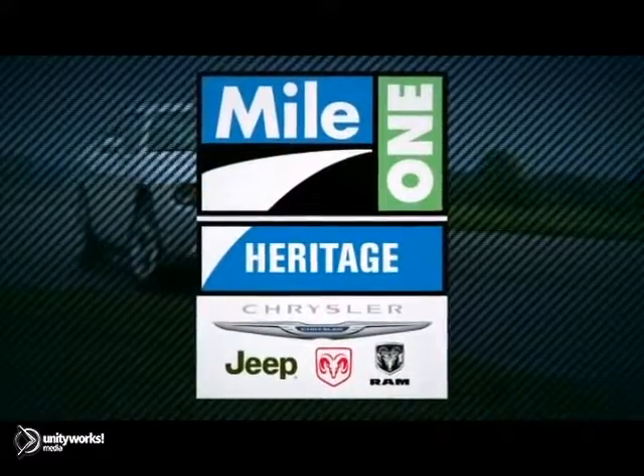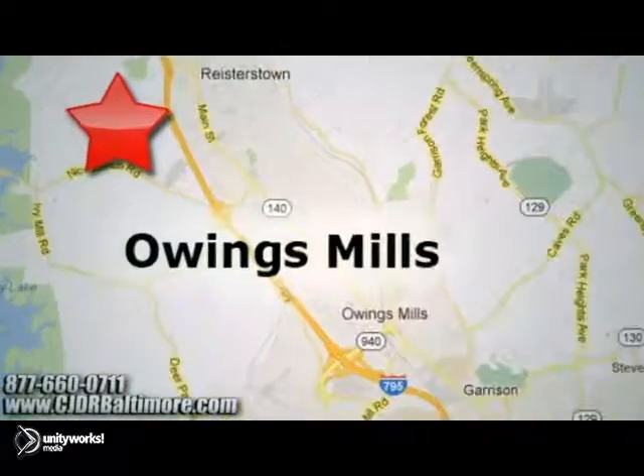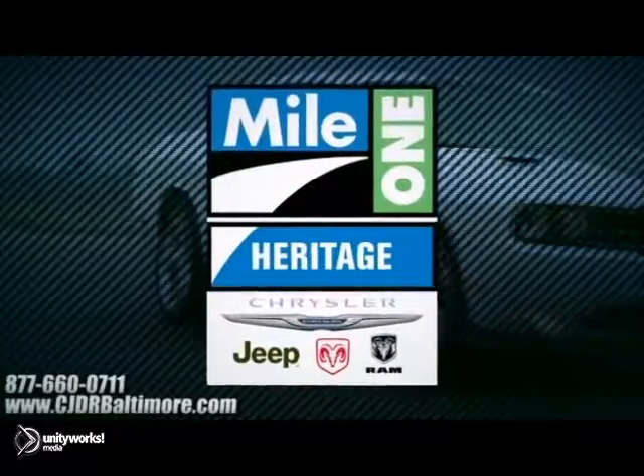Heritage Chrysler, Jeep, Dodge, Ram — with two convenient locations on Roysterstown Road in Owings Mills and Harford Road in Baltimore. We're sure to have the perfect vehicle for you.